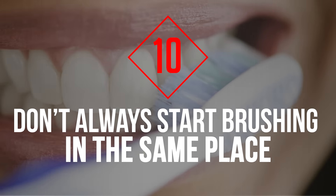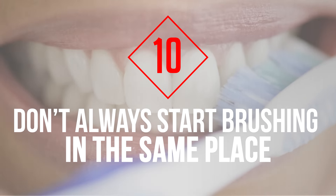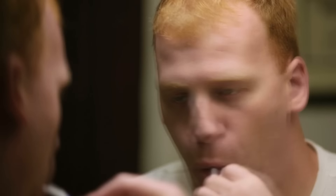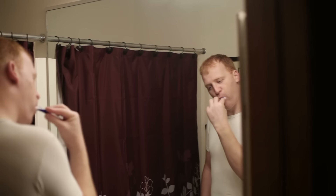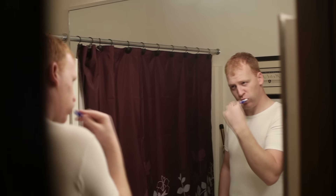Tip 10: Don't Always Start Brushing in the Same Place. Dentists say most people always start brushing their teeth in the same place. But by the time you reach the last part, you may be bored and end up paying less attention to those areas. The Consumer Advisor for the American Dental Association recommends starting in a different place each day, so all of your teeth receive the same amount of attention.